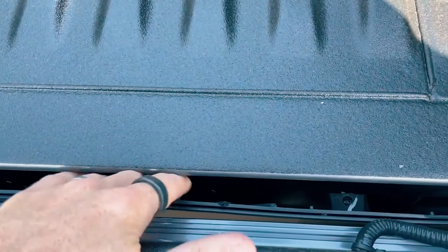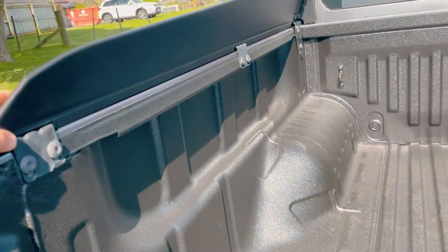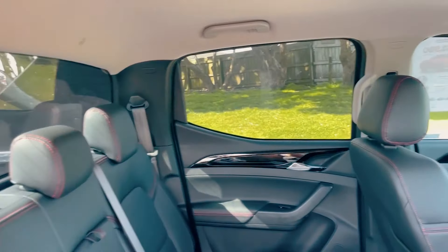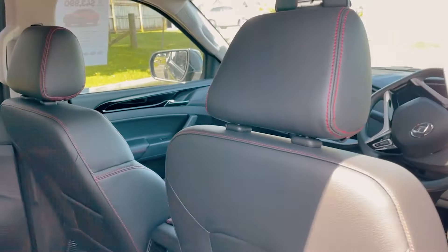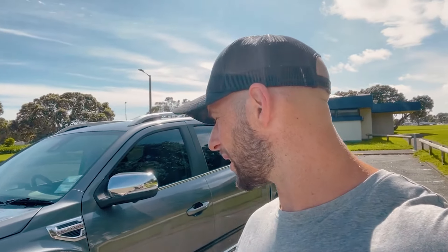I've driven about 5k in this thing and did manage to take it on the open road, so I was able to test the new engine. This vehicle has a new two-litre twin turbo — you definitely notice that first turbo kick in quite early, but it wasn't game-changing performance. Although this is a ute, I'm sure when it comes to towing it would be a lot better.